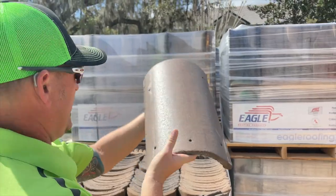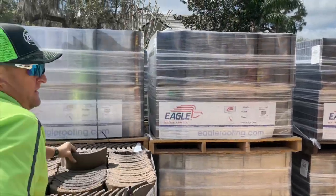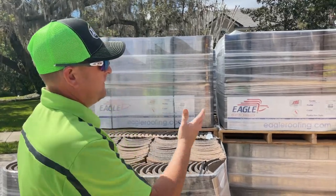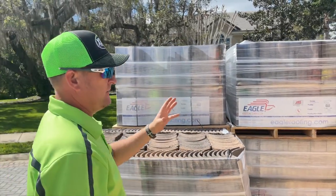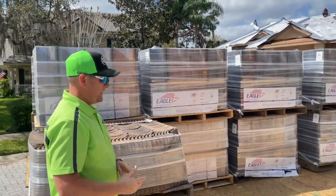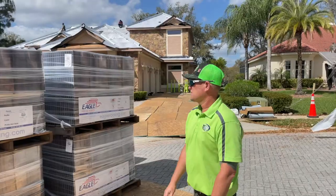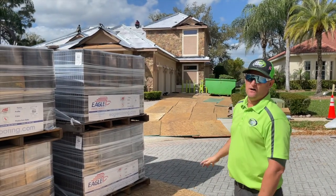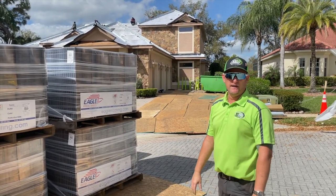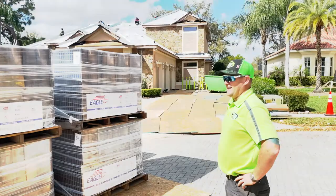This goes over all of the ridge caps. As I mentioned in an earlier video, we already have all of our high-temp peel and stick underlayment, all of our valley and ridge metal, which we build at our shop. We have a custom metal break, so all of the metal items on the roof are custom made by Next Level Metal and Accelerated Roofing combined — we work together.